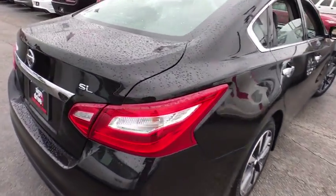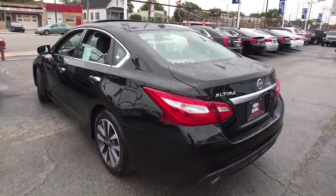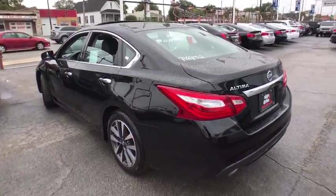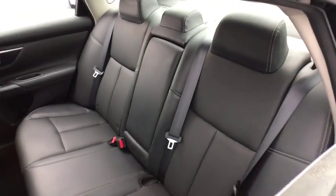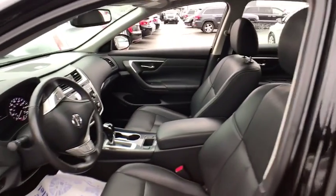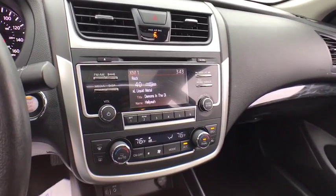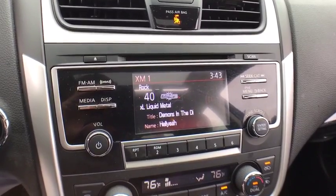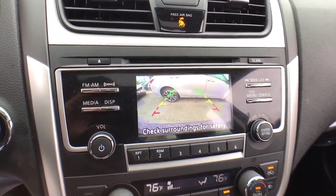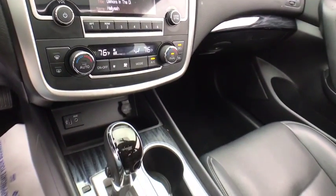Here are some of this vehicle's great options. This vehicle is Carfax certified one owner and qualifies for the Carfax buyback guarantee. Take this vehicle for a spin and see why so many shoppers are now proud owners.